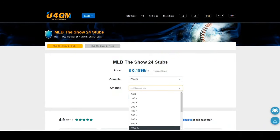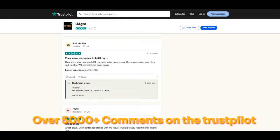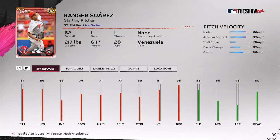Thanks to my video sponsor u4gm — they are offering cheap MLB The Show 24 stubs with fast delivery. If you are interested, check the link in the description and check out more services. Use code KOFET for five percent off. Thanks for your support.